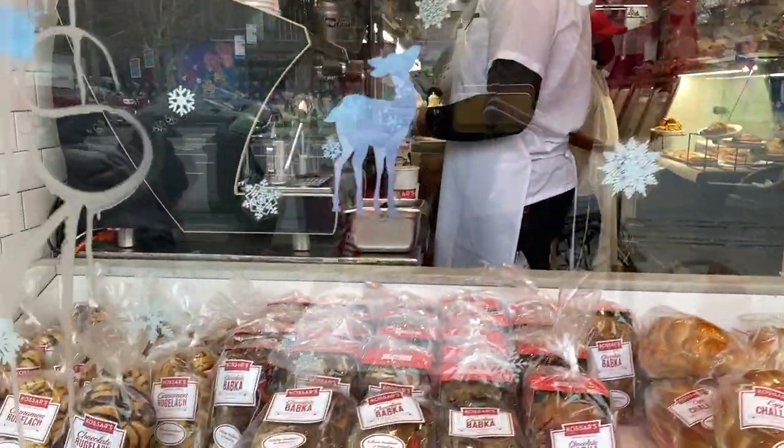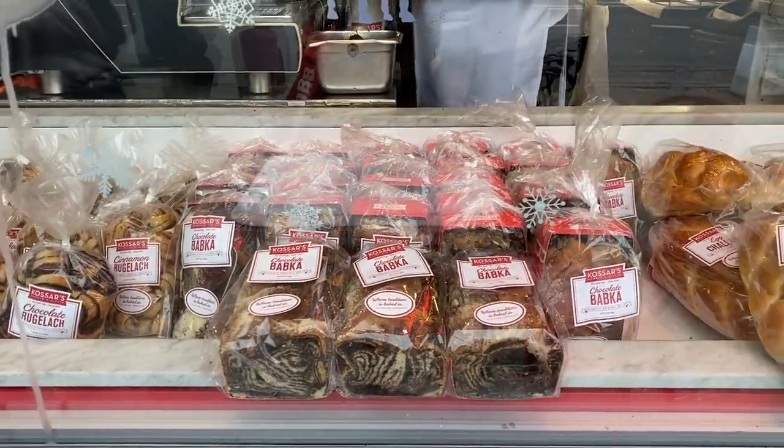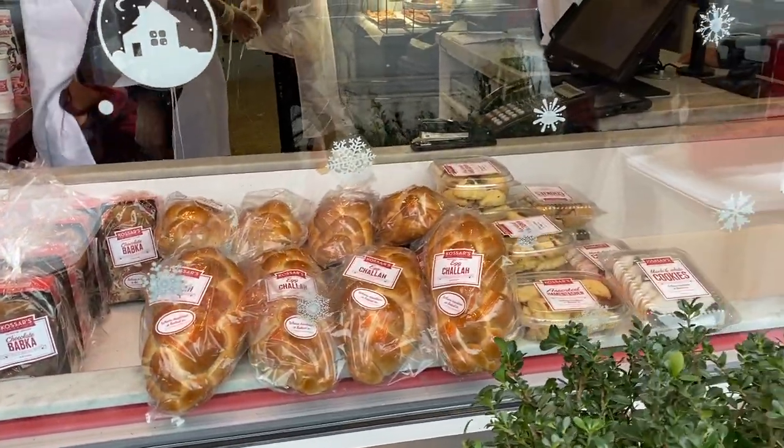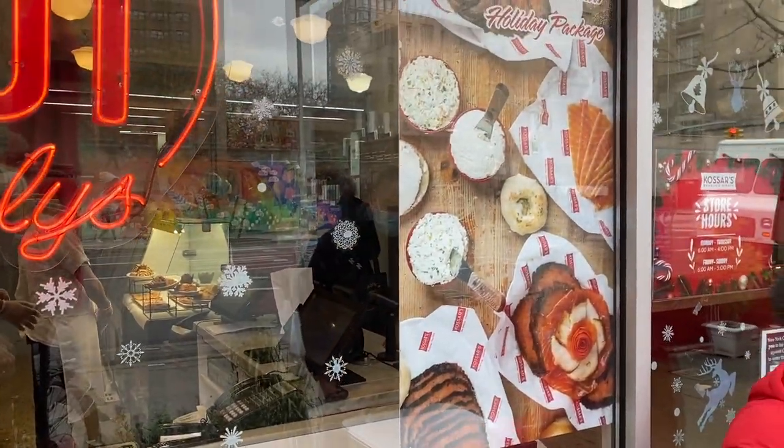In addition to Bialys and bagels, they have their own babka, vodka, challah, and black and white cookies. So let's go inside.